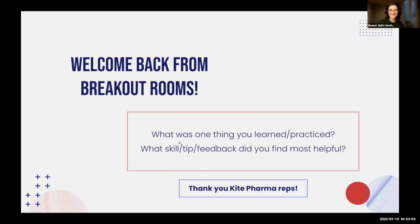Welcome back, everyone. We usually like to go over what you learned or practiced during the breakout rooms, but we're a little low on time, so we'll skip that. I encourage you to reflect on your own — what went well, what could have gone better. Thank you to the Kite Pharma reps. I hopped into all the rooms and you were all having fantastic conversations. Thank you so much for sharing your expertise with all of us.